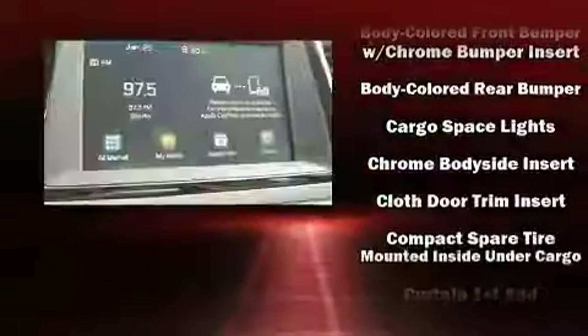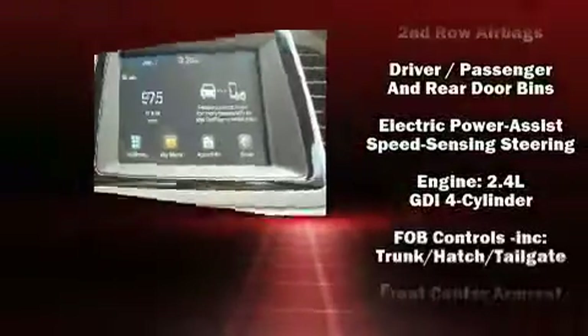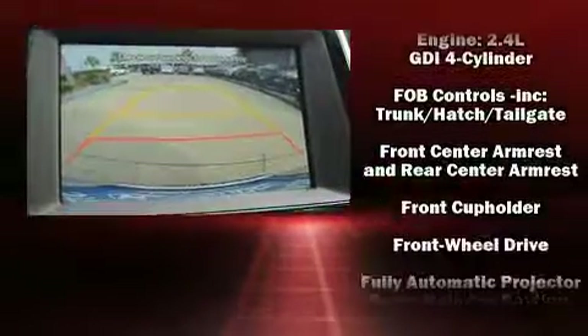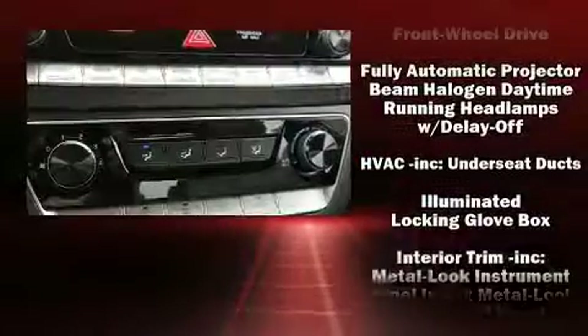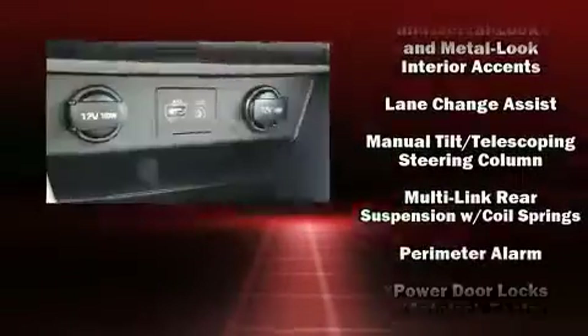Hyundai also prioritized safety and security by including dual front impact airbags, front and side impact airbags, traction control, brake assist, a panic alarm, and four-wheel disc brakes with ABS.